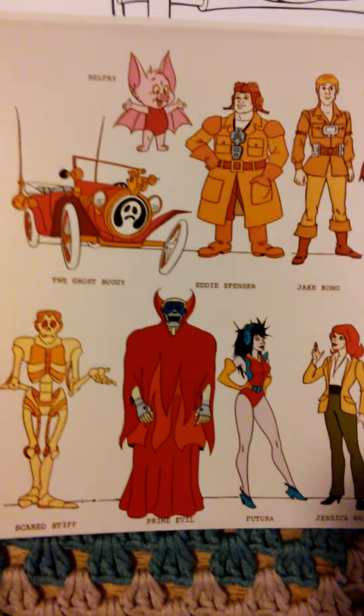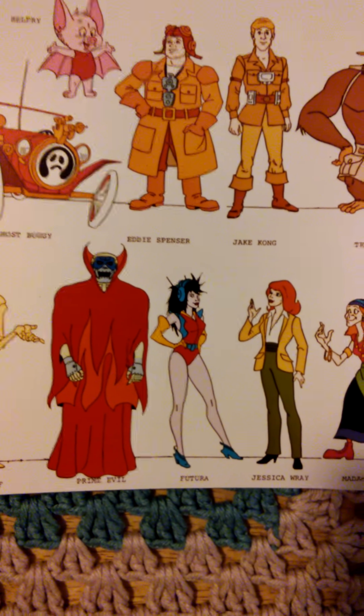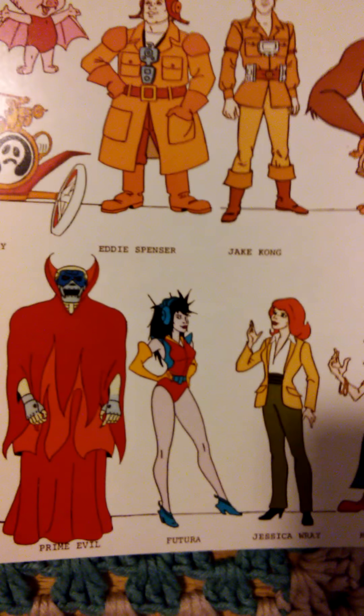Throughout the series, they also had different friends that helped them, such as two female characters by the name of Futura and Jessica Rae. And then they had a main bad guy like this guy, Prime Evil.